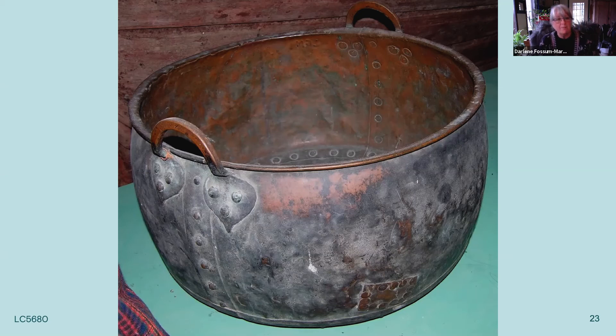You might wonder why they would bring these items over to America. Well, they used them as suitcases. The copper kettle was probably packed with food goods, kitchen items, or clothing — items they wanted to bring to America. They didn't have suitcases, so the kettle served that purpose as well as the items inside it.